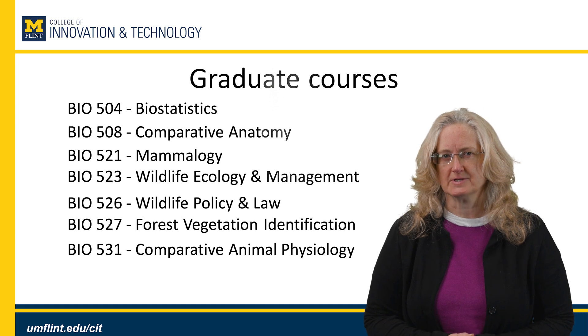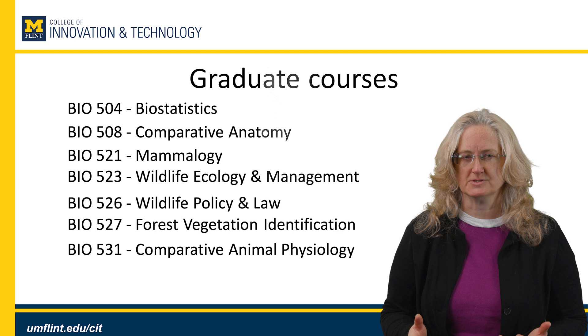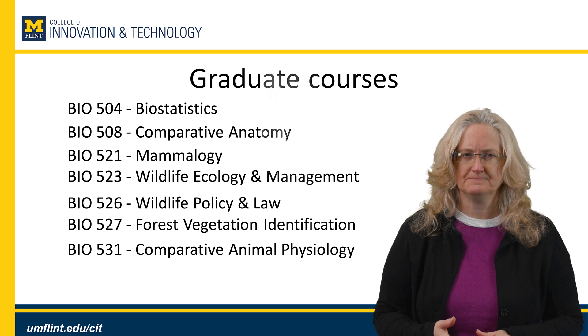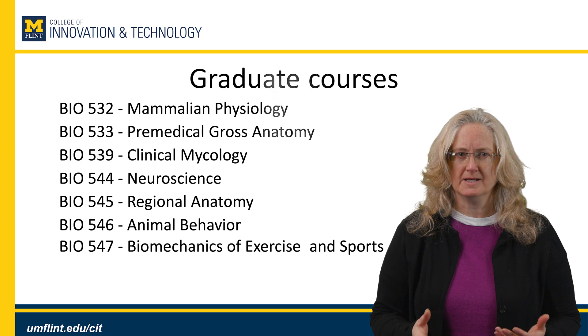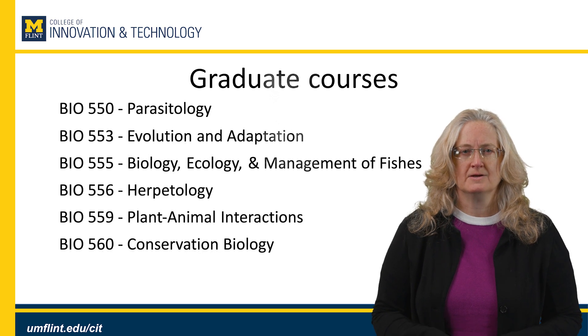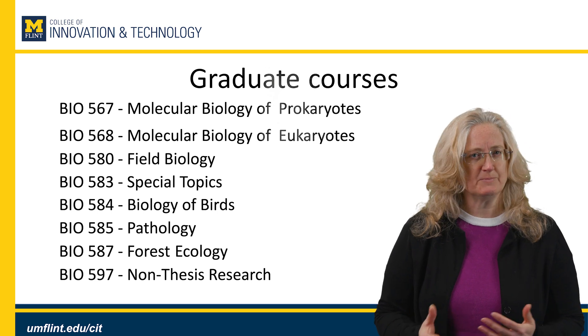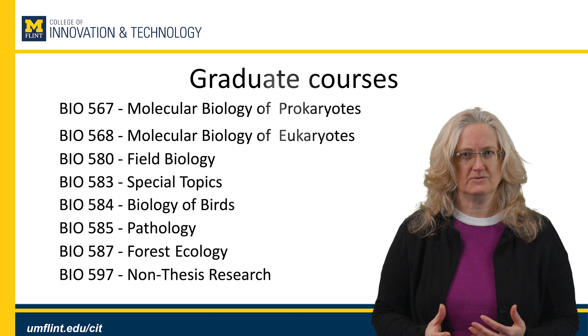We have a very comprehensive graduate curriculum with a broad number of course options available to you. We have anatomy courses, wildlife courses, courses in physiology, pre-medical behavior, biomechanics, evolution, and quite a few organismal courses. We also have molecular courses, special topics classes, and even a non-thesis research course if you are a non-thesis student that wants to do some research. One bonus is that if you have courses you're interested in that don't have a biology prefix — for example, public health, geographic information science, or biochemistry — you can take up to eight credits outside of biology as long as it's a related life science.